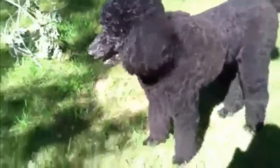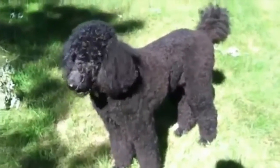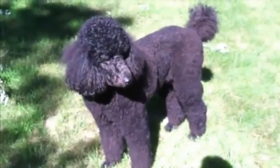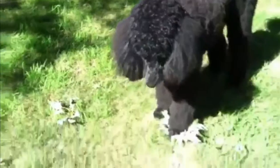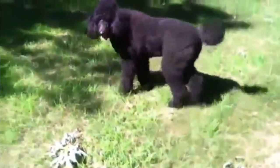Oh, and here she comes with her ball. She loves fetch. That's my girl, sweet Lacey. Needs a haircut. I guess that's enough of that. We'll give her a haircut and touch back with you again after that.